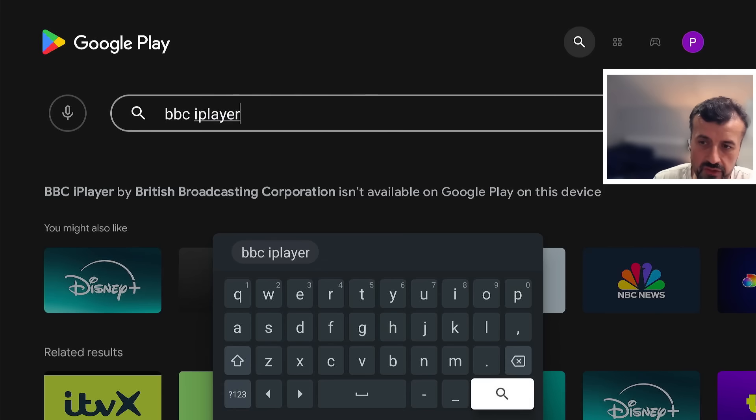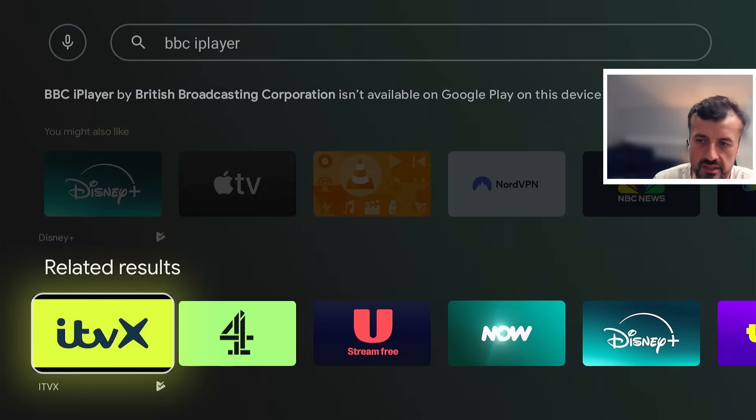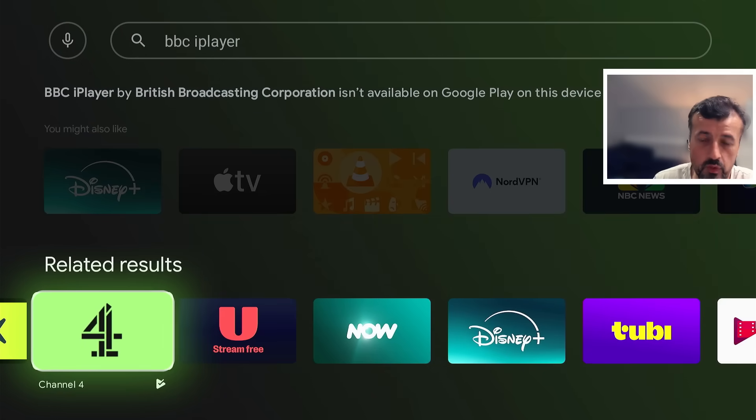Lots of these Android TV and Google TV devices unfortunately don't have access to these particular applications. Some have access to certain apps like ITV or Channel 4, other devices have none of these UK applications. There was no previous easy way to get them onto your device — until today.